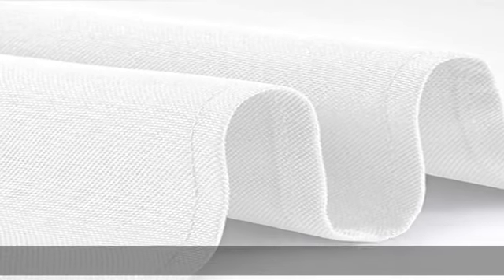About this item: superior material, made of 100% polyester, which is easier to clean and durable than most cotton, providing more convenience for your using and cleaning.